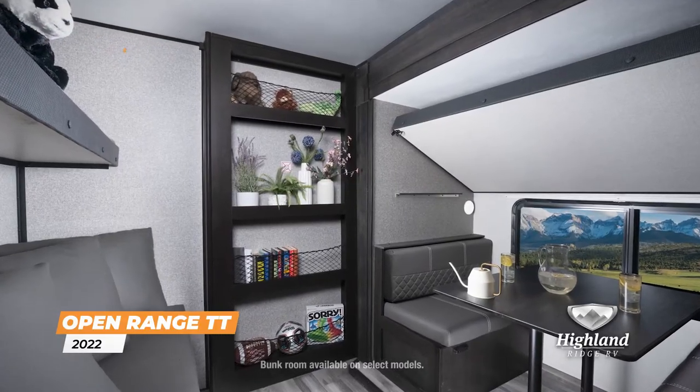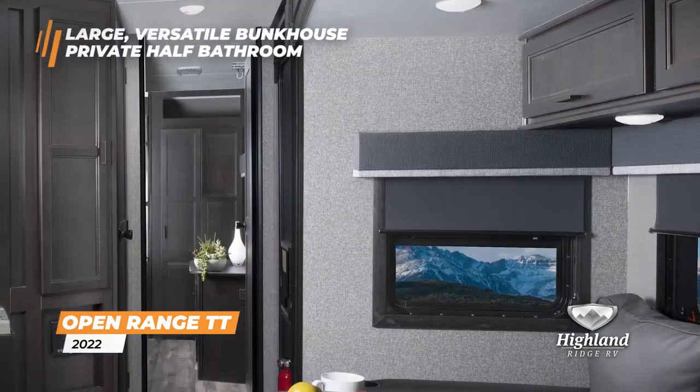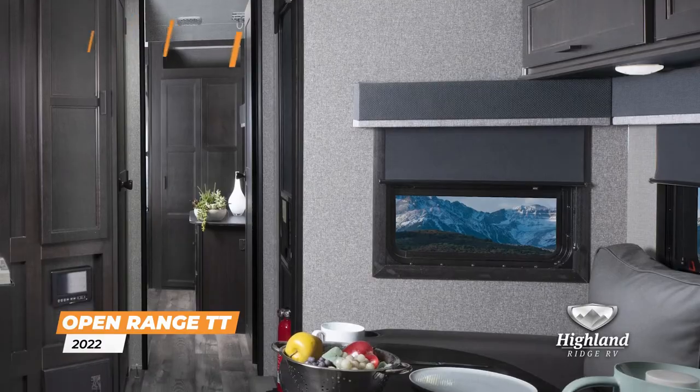The large bunkhouse offers space to sleep, dine, and play games. Plus, your children or guests can enjoy a private half bath.